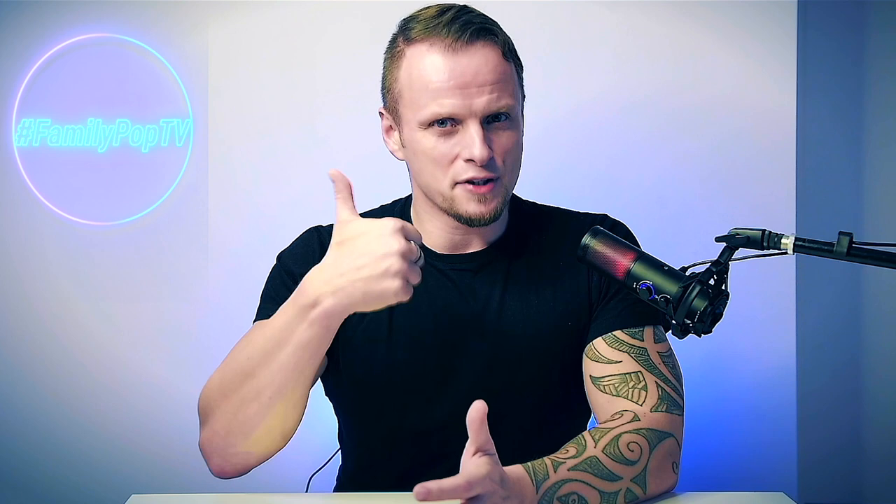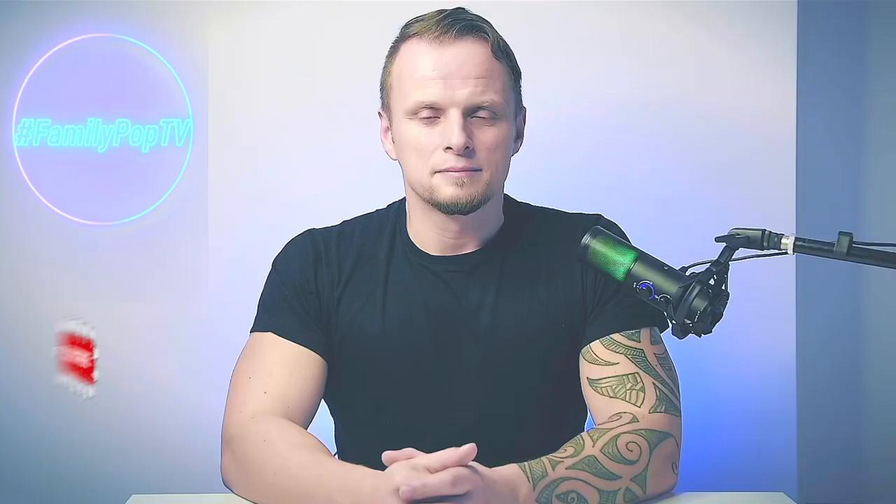If you enjoyed the video, please give us a thumbs up. If you're new to the channel, don't forget to click the subscribe button so you won't miss the next video. I'll see you next week — that was Adam, and you watched Family Pop TV on YouTube.